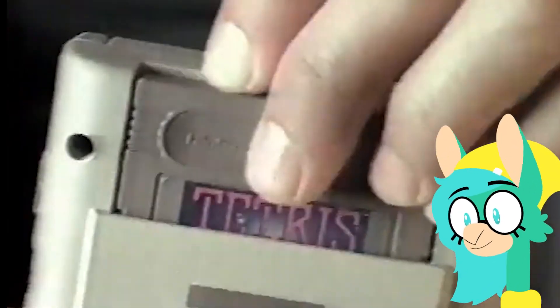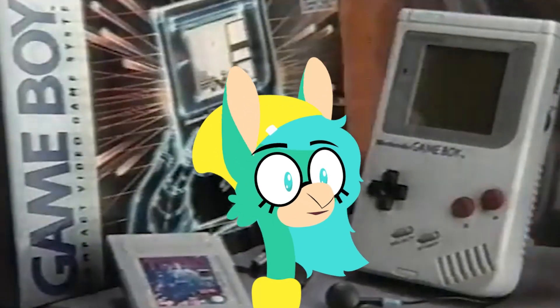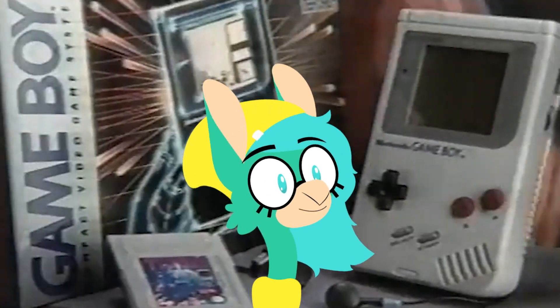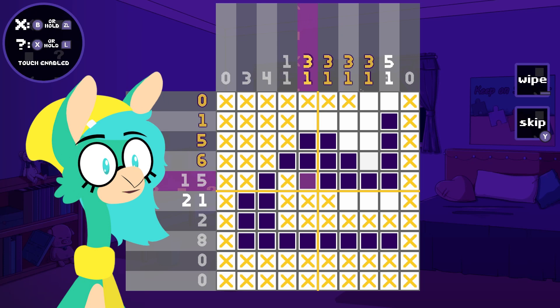What puzzle game came packed in with the Game Boy when it first launched? Tetris, that's what. Puzzle games and handhelds have gone hand in hand since the birth of the modern portable. So, with the most modern portable, the Steam Deck, making its way into homes now, I've compiled a list of a few of the best indie puzzle games you can play on it.